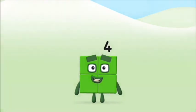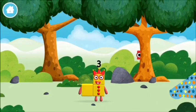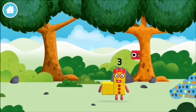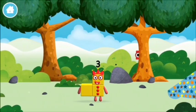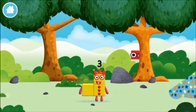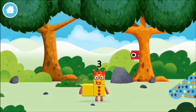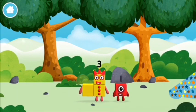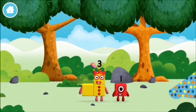Now can you add the number blocks together? I am one, two, three — three blocks. You found a number block! Today is going to be one wonderful day.